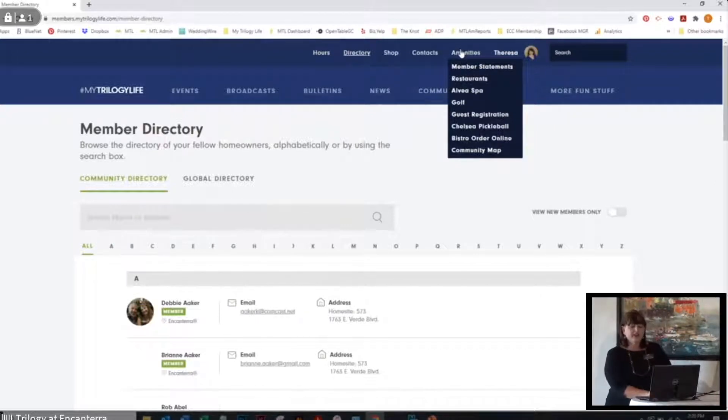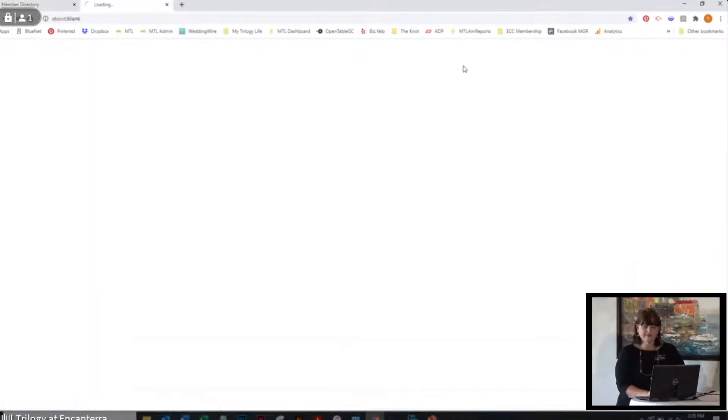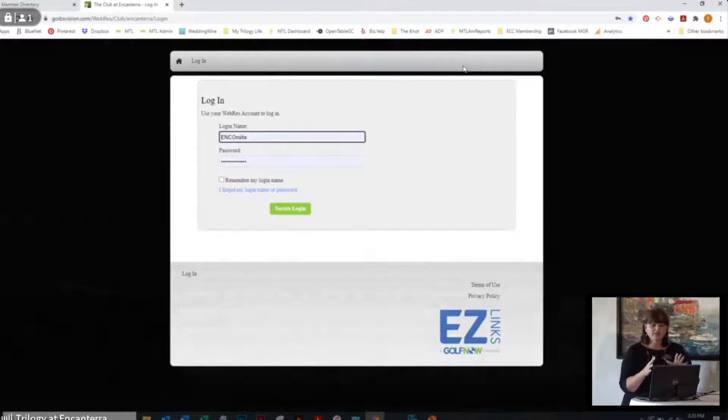Once you have your member statements all set up, under the amenities you can go into member statements and you can see that we've now left MTL — we're in a financial website. Your login name is going to be the email address associated with your statement, so if your statements go to johnsmith.aol.com, that's where you'll put in johnsmith.aol.com, then your password. If you need to reset your password, click 'I forgot my password' and we'll send you an automatic reset. For those who have your password set up, put in your email and press secure login and it takes you right into your statements.